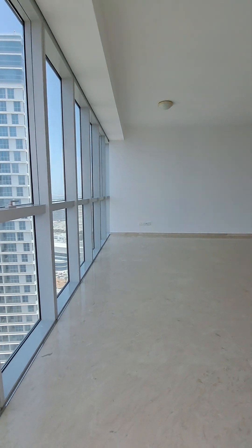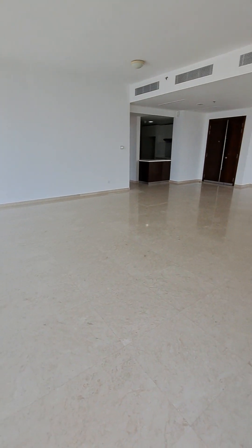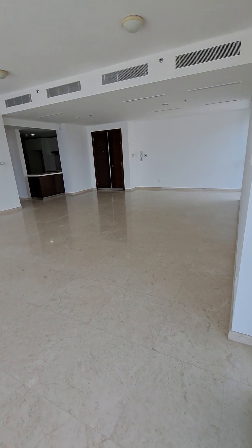Full glass windows. Approximately 10 by 15 and a half feet hall space with 2-feet tiles.